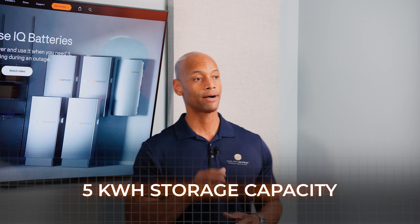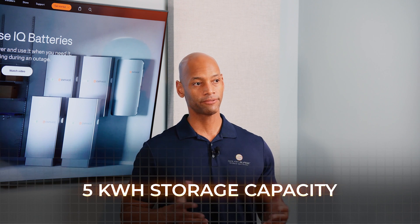In terms of storage capacity, each Enphase IQ Battery 5P provides 5 kilowatt hours of storage — that's what the '5' in the model number refers to. On the market, that is on the small side. In practice, most systems being installed will have at least two batteries. The installers I work with have a minimum of two batteries, installed in sets of two, four, six, or eight.